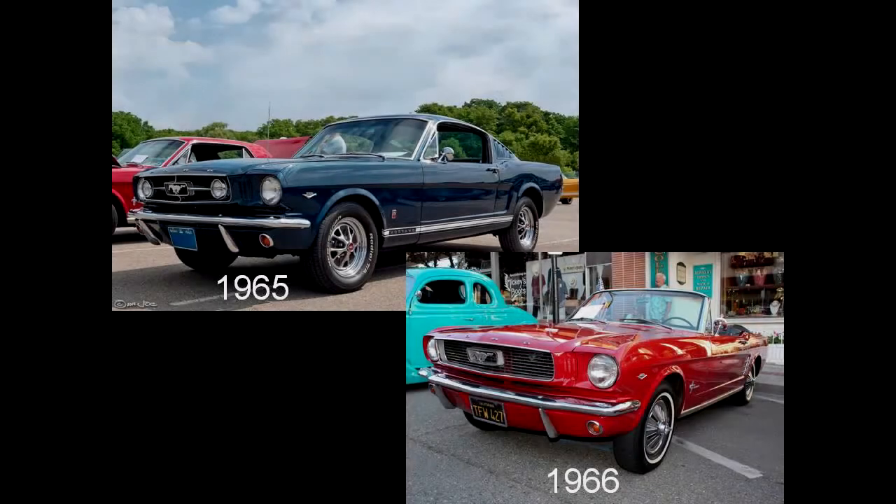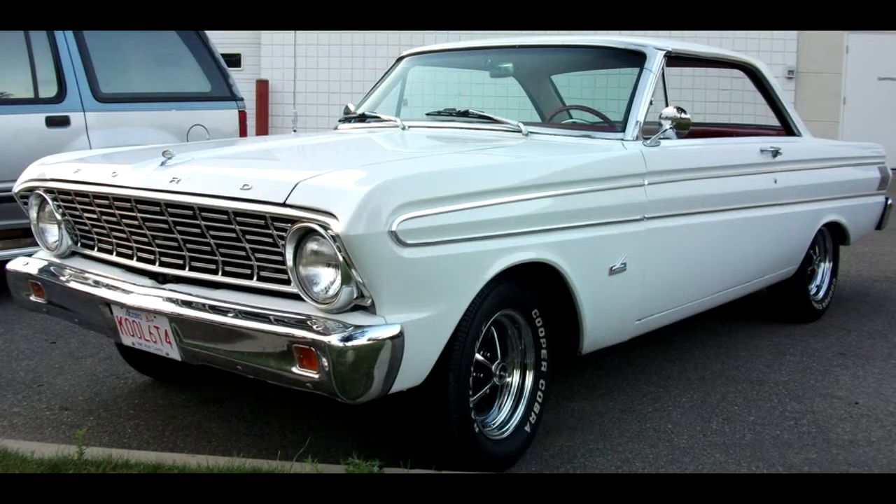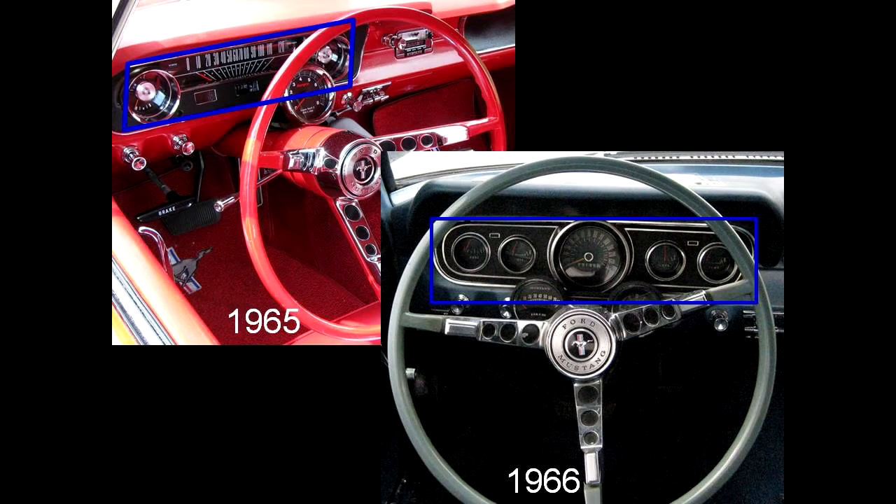Now that we've cleared that up, let's get back on track. This one is so easy you'll be kicking yourself for not knowing sooner. As a cost saving move, Ford based the first gen Mustang on the Ford Falcon, to include the horizontal bar speedometer. That's the dead giveaway. In 1966, Ford gave the Mustang its own gauge cluster that was unique to the pony car.